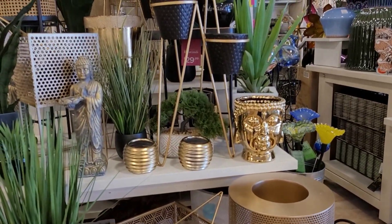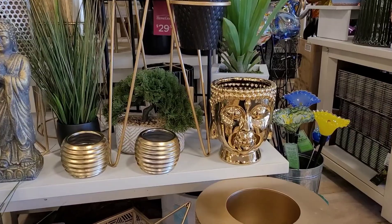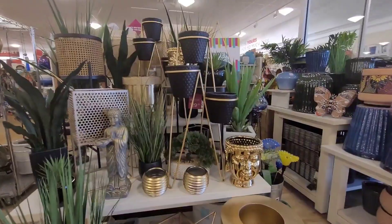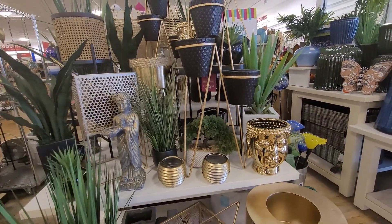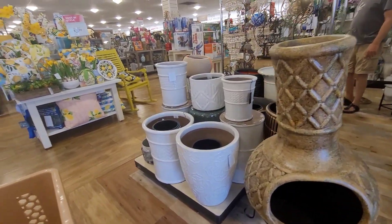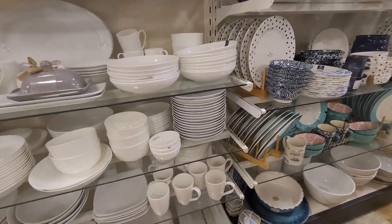I'm loving this gold piece — this is really, really pretty. I just have to figure out where to put some of these things. I'm really liking this right here too, and there are two of them. Let's keep it moving — I'm looking for a big spoon that you can put on your stove when you're cooking. I've been searching and searching and cannot find it.